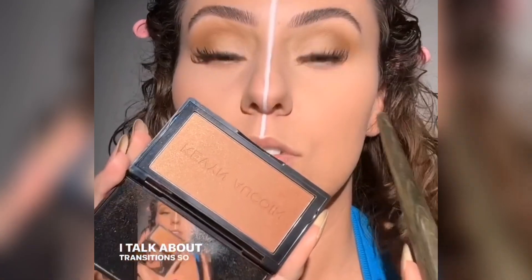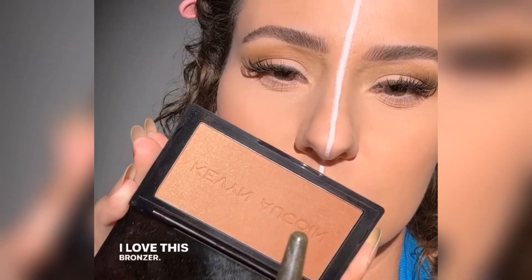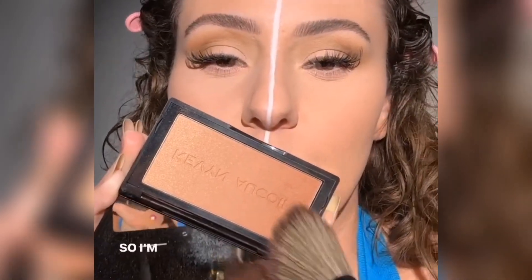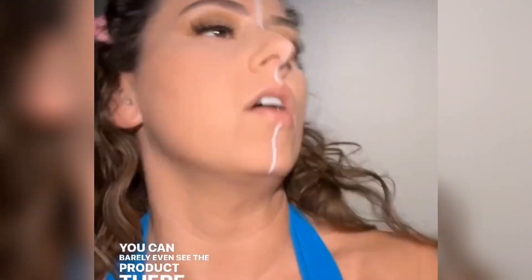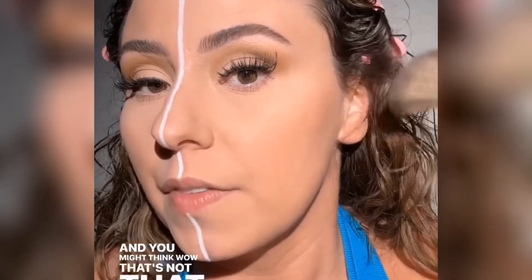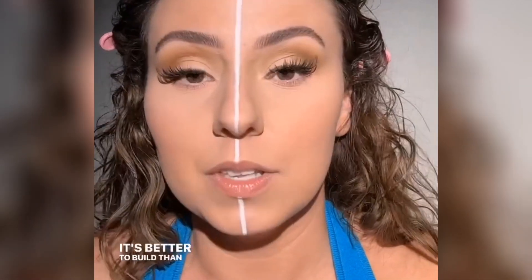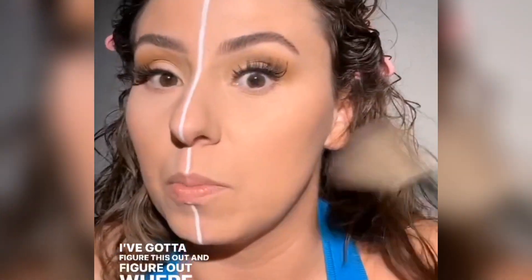I talk about transitions so much — you might be tired of it, but it's so important. I love this bronzer. It's basically a paint by numbers — it has the transition built in for you. A little bit of this goes such a long way. You can barely even see the product on the brush. It's better to build than it is to panic and go, what the heck — now I've got to figure out where to put all of this product.